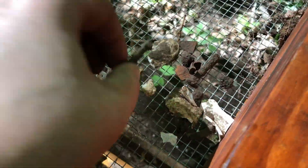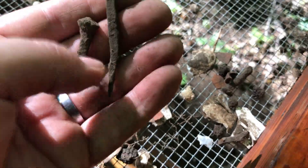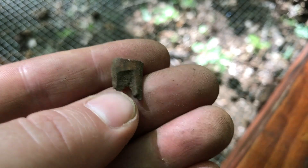A few more nails here — this one's a rose head. I think this one might be another rose head too. Hang on to those. More pottery, oyster shells, and some window glass here. I thought I found another piece of bone right here — it just has that bone look to it.